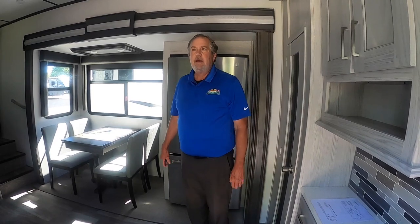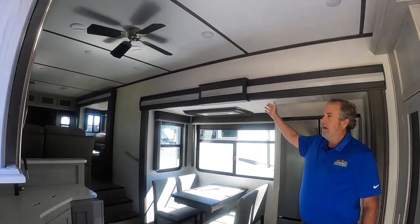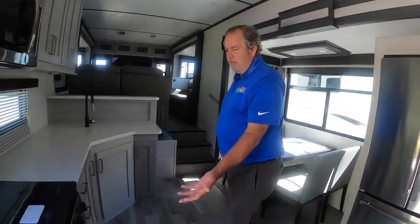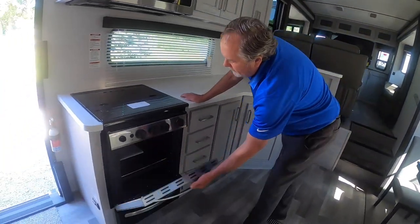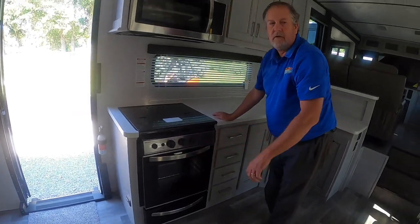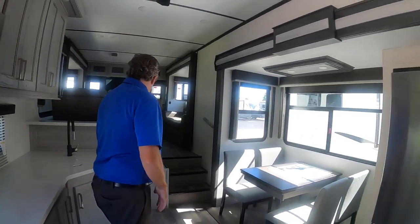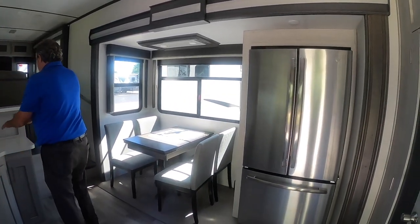We're back inside the Montana 373RD. This is a 2021 model. You can see the nice light-colored cabinets. In the kitchen, we've got a larger oven and stove as well — it does have an igniter on it. Residential refrigerator, ceiling fan, and lots and lots of workspace as you can see.